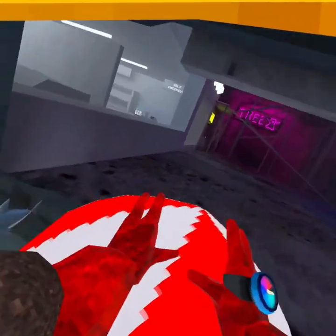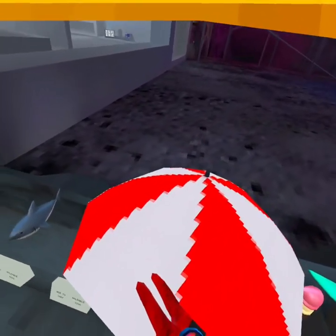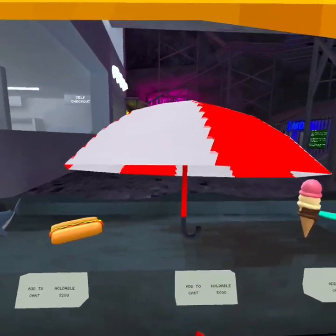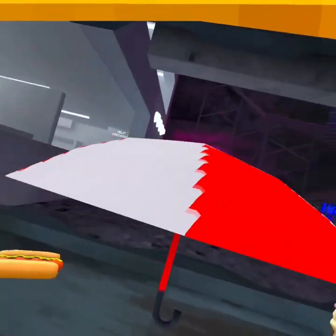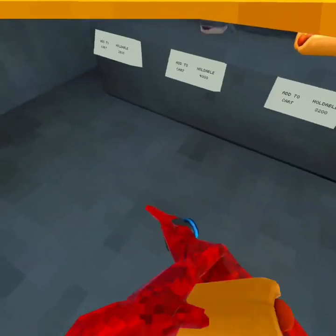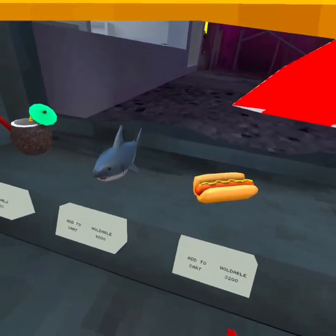There's an umbrella, which is weird — you can stand on it, but it's also really cool. It looks summery, it's just cool. And then we have the hot dog. I actually got it, it's cheap, it's nice.